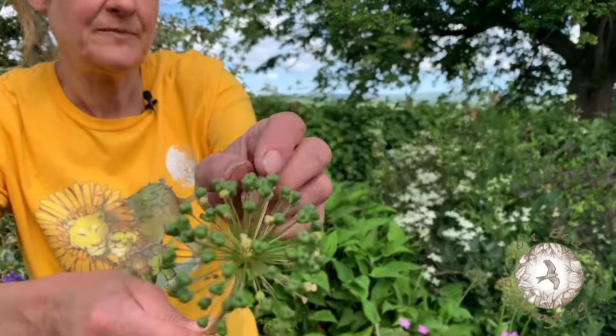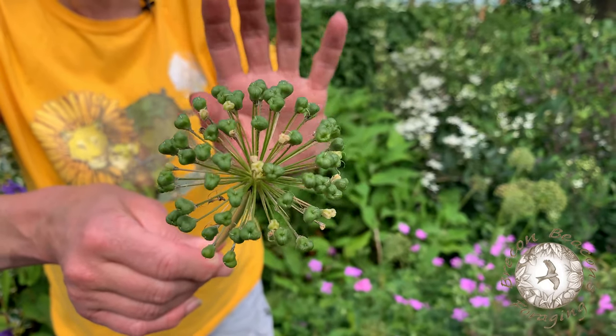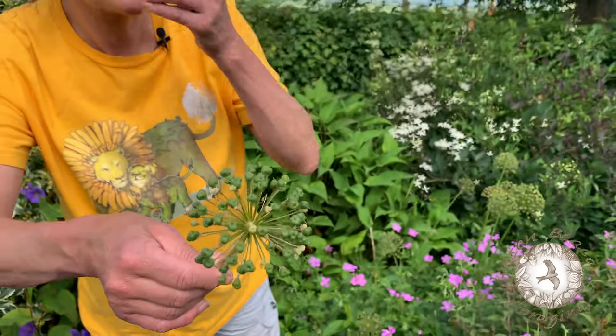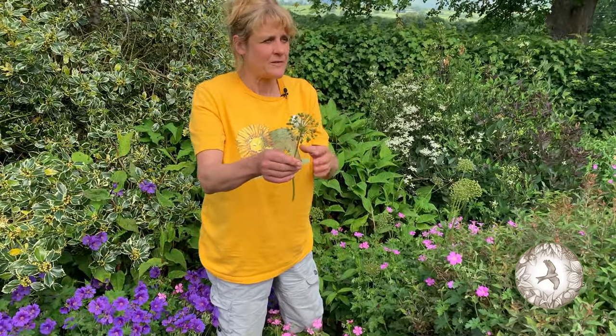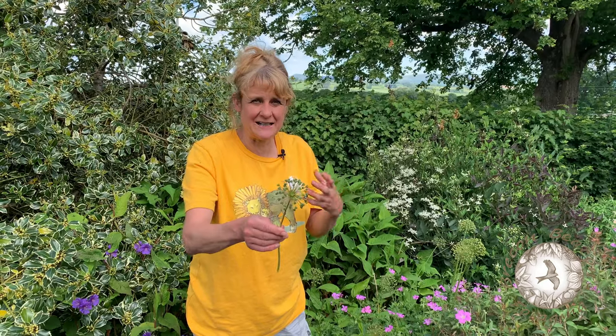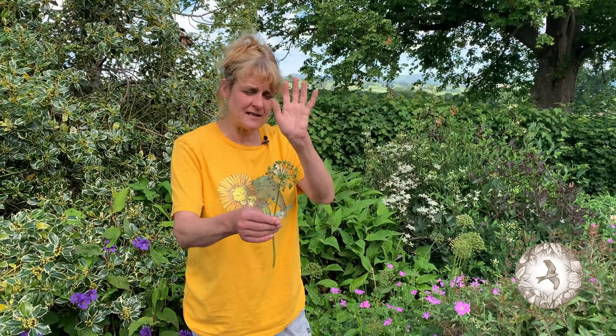So these little bobbly bits — this is where the petals were and now these are setting seed. And if you like a garlicky flavour, you'll love these. Oh my god, they're so garlicky. They're crunchy, they're pungent, they're almost sulphurous actually, in a good kind of way.